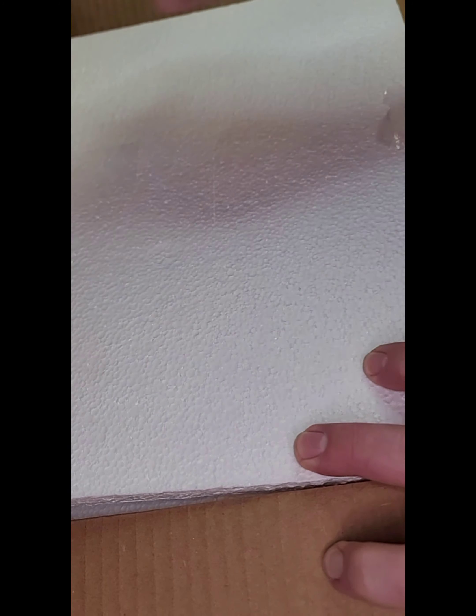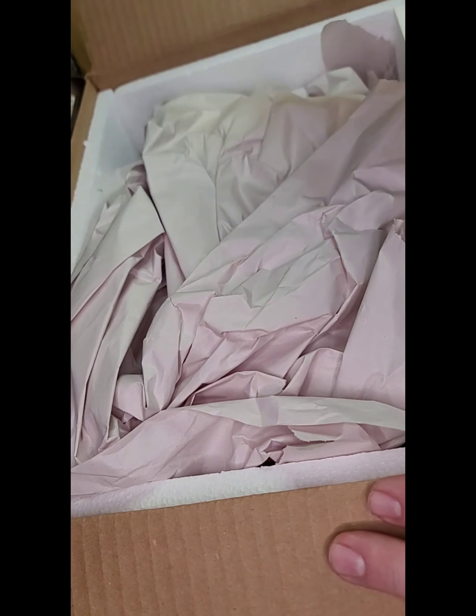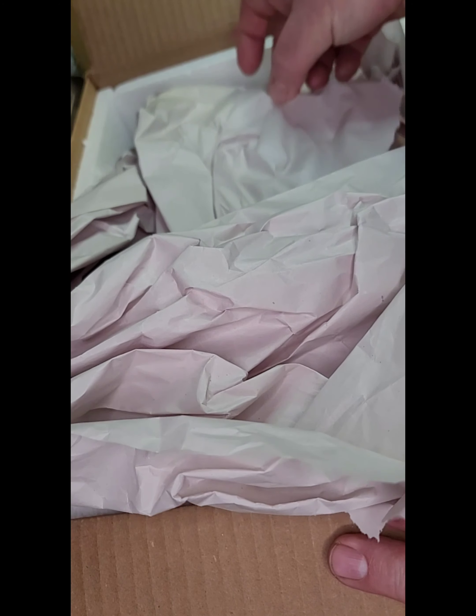Hey guys, it's Ron here — Tails of Scales. We've got another animal delivery in today, so we'll go ahead and get into this. It's primarily inverts, spiders, stuff like that, and a couple ball pythons. Let's go ahead and go through it and see what we got here.